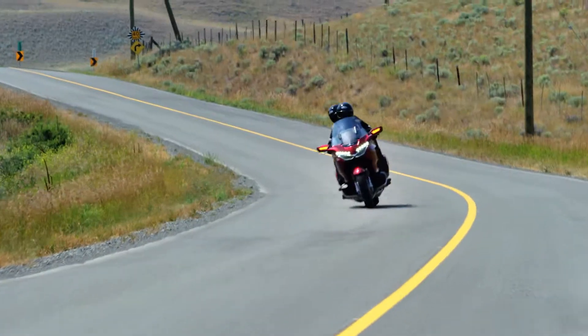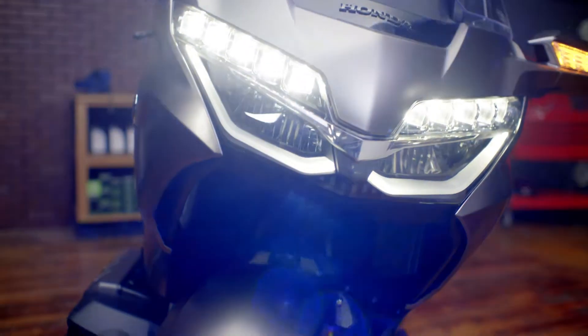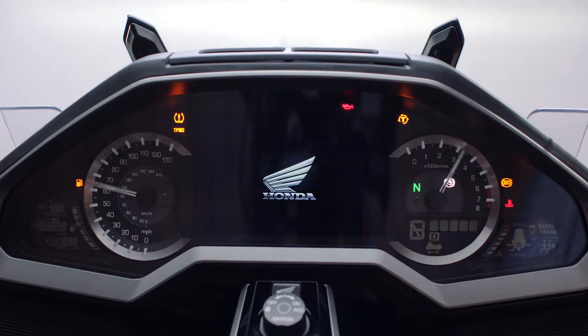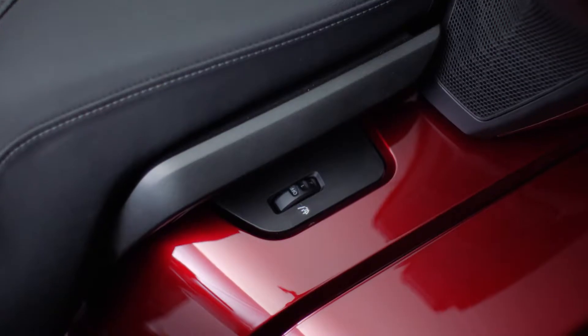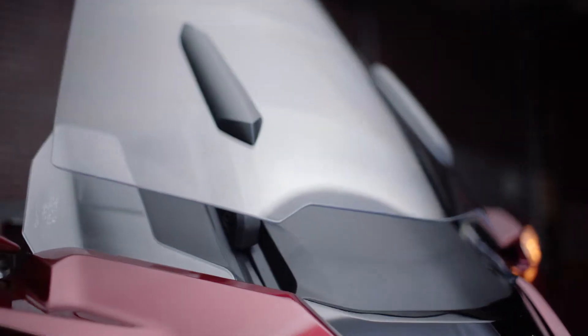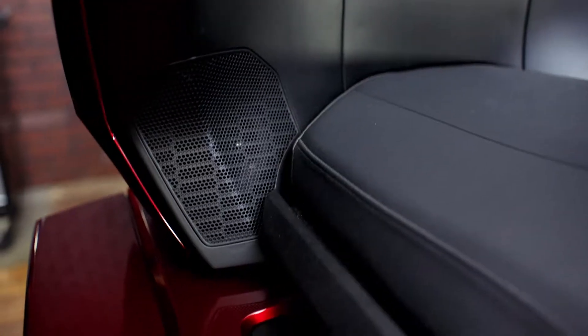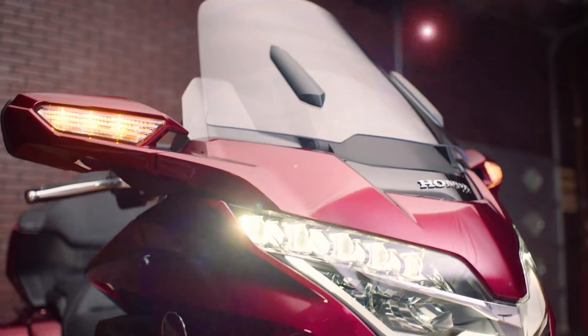You also get your fancy stuff, like LED headlights, LED taillights, Apple CarPlay, Smart Key, Bluetooth, Hill Start Assist, a 7-inch LCD screen with navigation, heated seats, heated grips, electric windscreen, selectable riding modes like Tour, Sport, Econ, and Rain, Premium Audio, and an Airbag. And the list goes on and on.